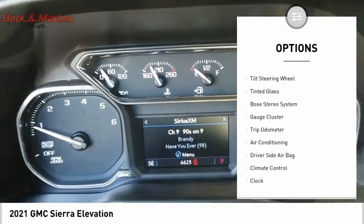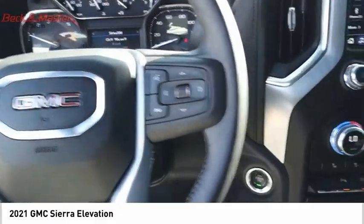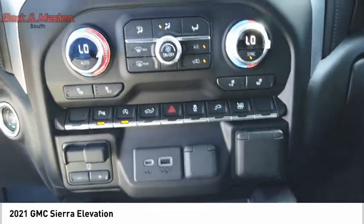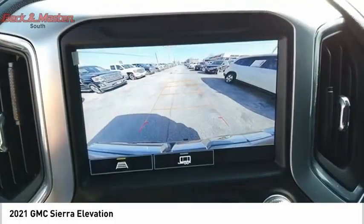Power door locks, power windows, power steering, power driver's seat, tilt steering wheel, tinted glass. Wouldn't you look great in this vehicle? Stop in today and see for yourself.